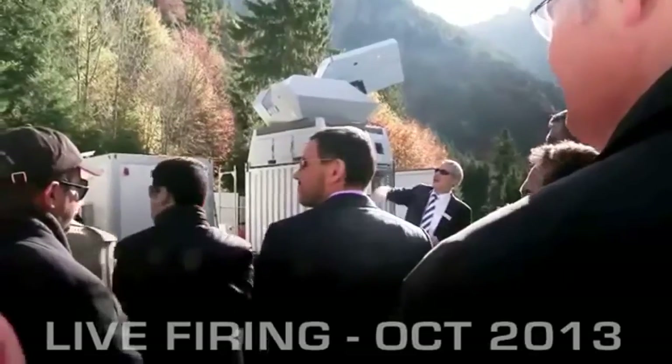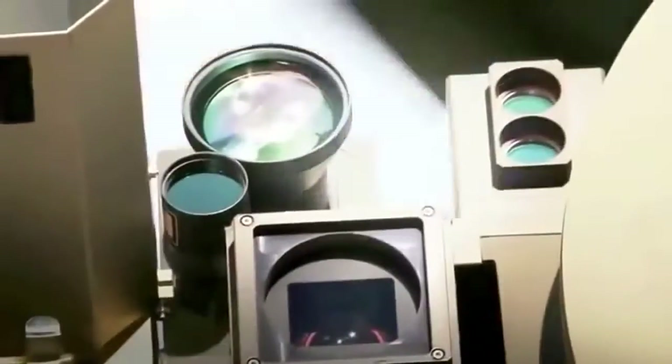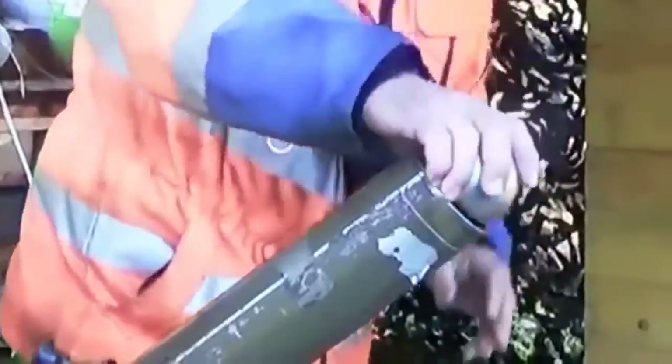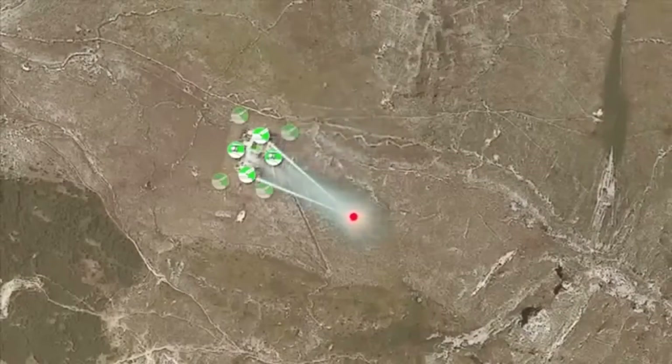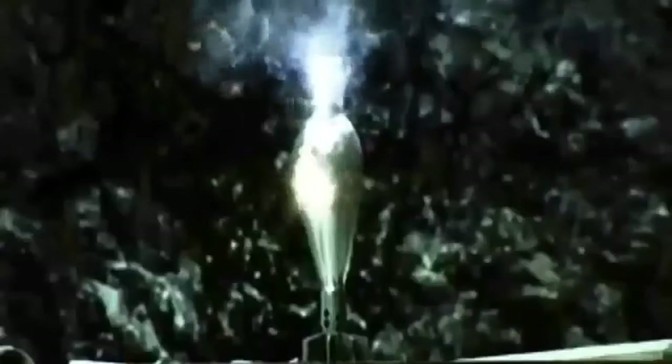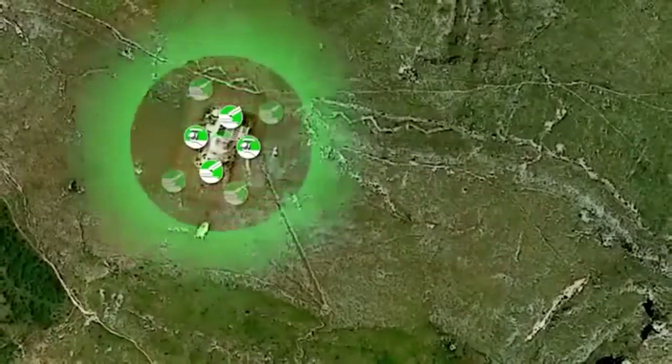Rheinmetall demonstrated the C-RAM capability of its laser system in front of an international audience during two live firing events in October 2013. A pressurized mortar launcher was used to fire 82mm steel spheres filled with explosives. Our lasers destroyed 9 out of 10 RAM targets mid-air at a distance of roughly 1,100 meters. Mission accomplished.